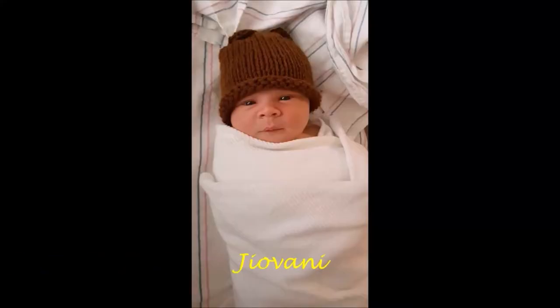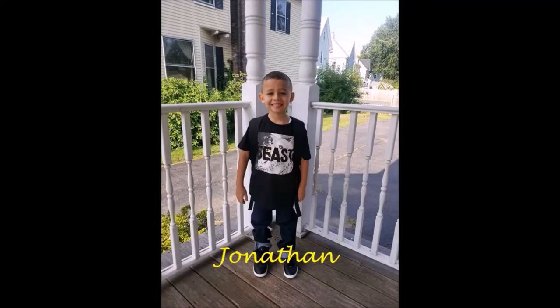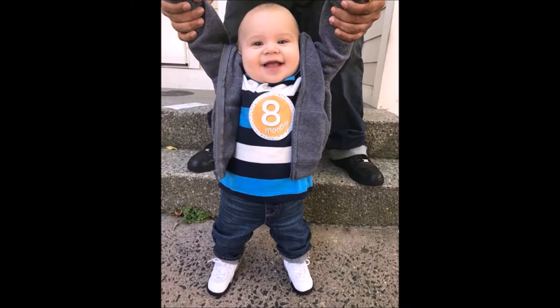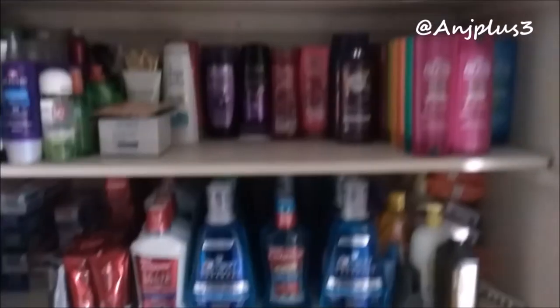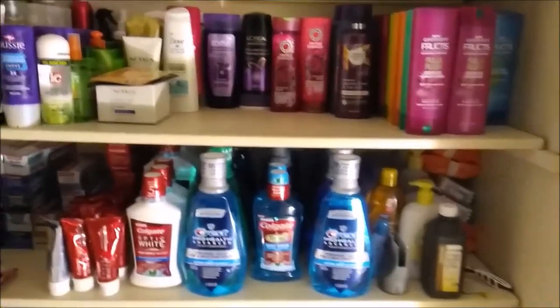Are you guys ready to see what's behind these doors? No, I'm just joking. But this is my stockpile, guys. This is just my stockpile for personal use, like things to take care of yourself for hygiene and things like that.